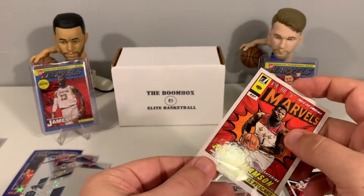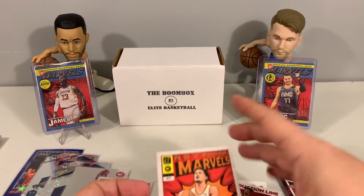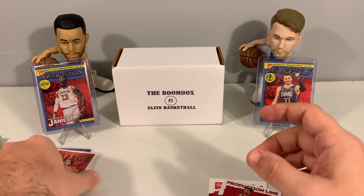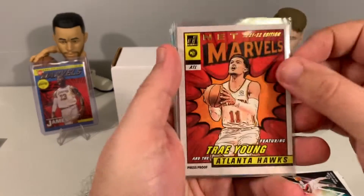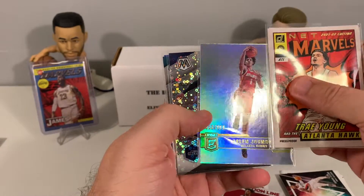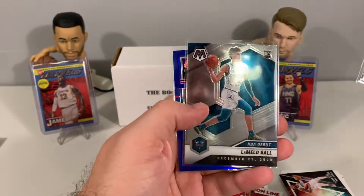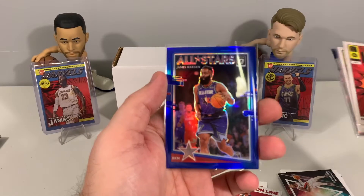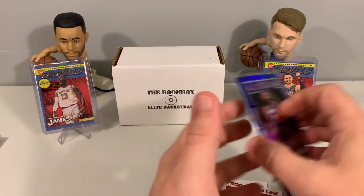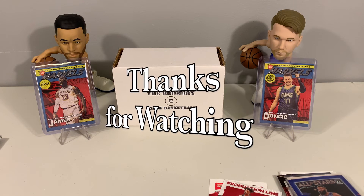That's all eight packs. Pulled some nice Net Marvels cards — definitely like those. Quick recap of our best cards: the Trae Young press proof Net Marvels, Zion base Net Marvels, Jalen Johnson out of 9.99 from Donruss Elite, Fast Break Mike Conley, LaMelo NBA Debut, and the blue James Harden All-Stars insert numbered out of 49 from Donruss Optic. Appreciate you joining us, hope you guys are having a great day, and we'll see you next time.